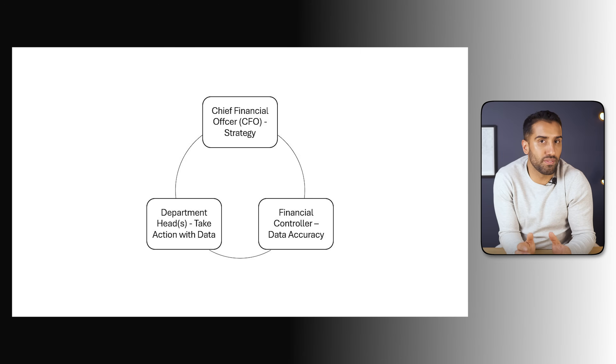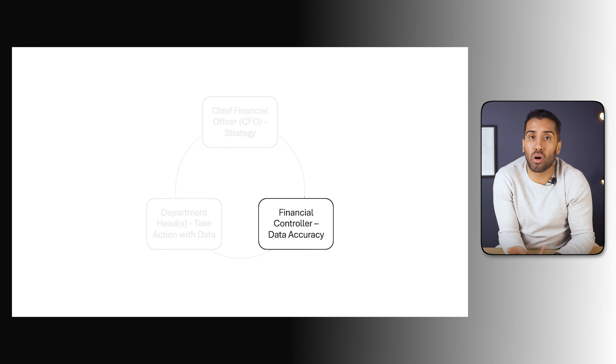Now that we understand NRG's goals and challenges, let's take a look at the people behind those goals — the ones who will actually use what we build. Every analytics project has different types of stakeholders, and understanding what they care about is what makes the difference between a dashboard that gets used and one that gets ignored. At NRG, there are three key stakeholders: the CFO, the finance controller, and the department heads.